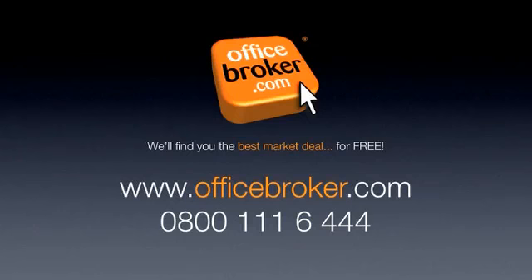Officebroker.com can help your business get the best deal on an office within this building on Hanover Square in Mayfair. For more information, call us free on 0800-111-6444.